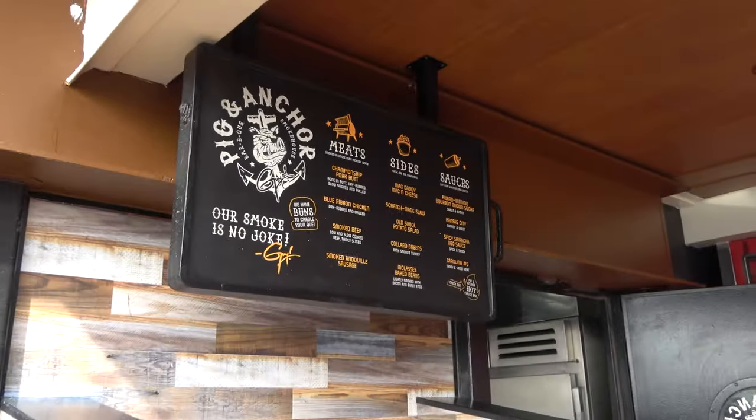Molly and I have one thing we try and buy on every single cruise ship — the Christmas ornament of the cruise ship. We have a small Christmas tree that's almost completely full of cruise ship ornaments and we have to buy the one for the Carnival Vista. Today it's $14.